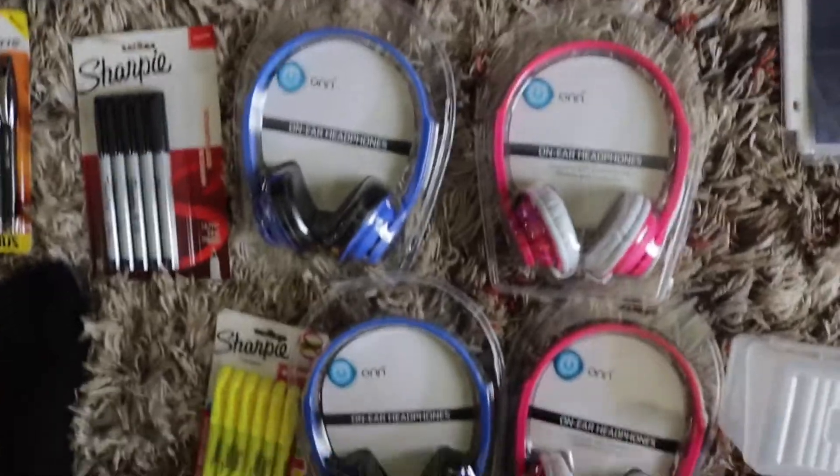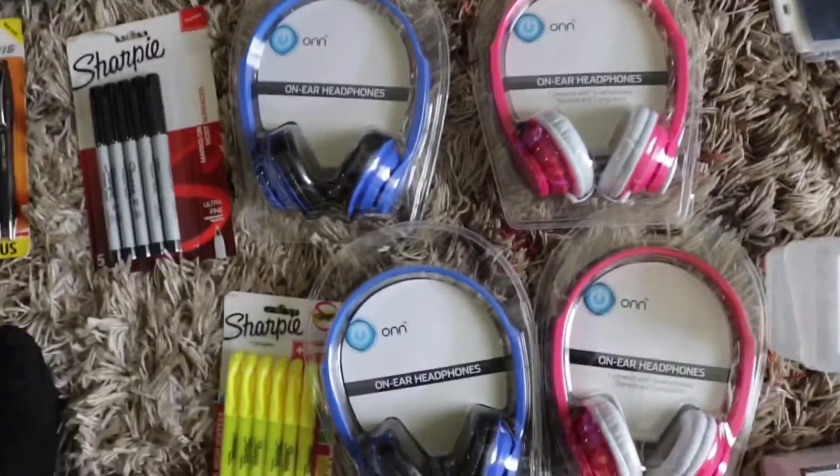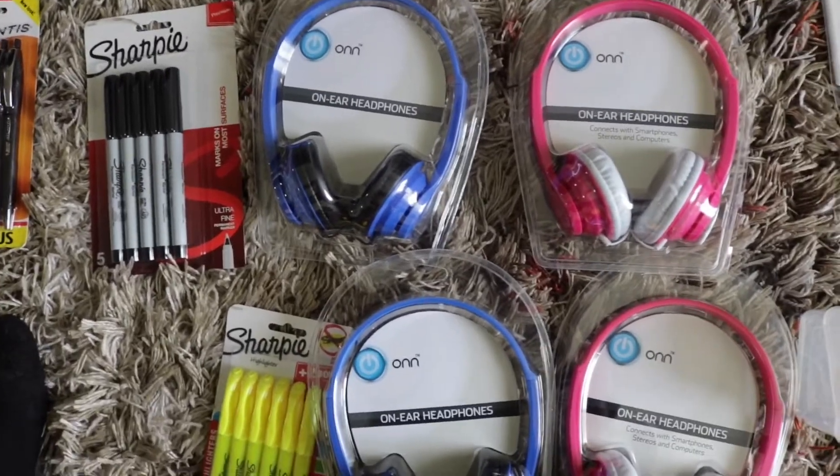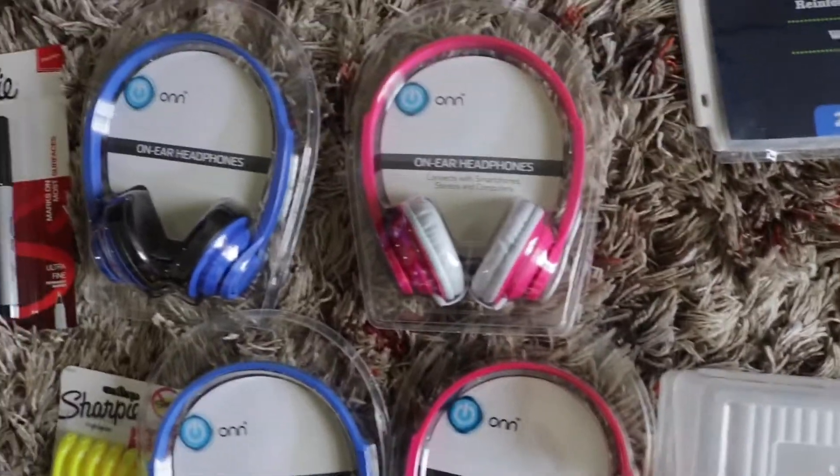We also need headphones because kids are using computers at school, and they always request for them to have headphones. I have four headphones right here.